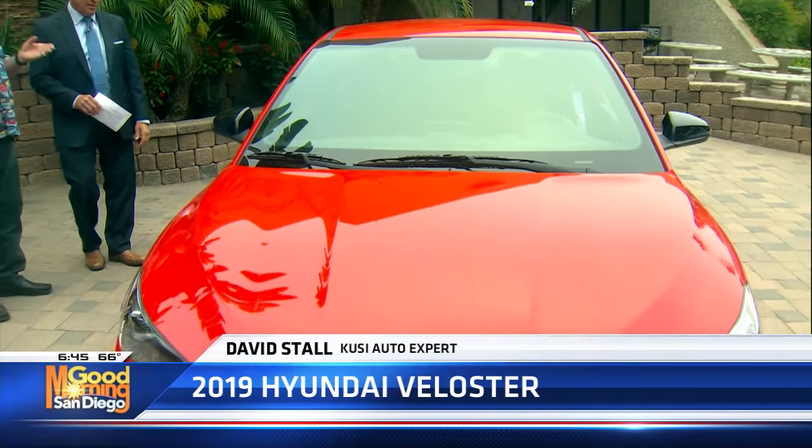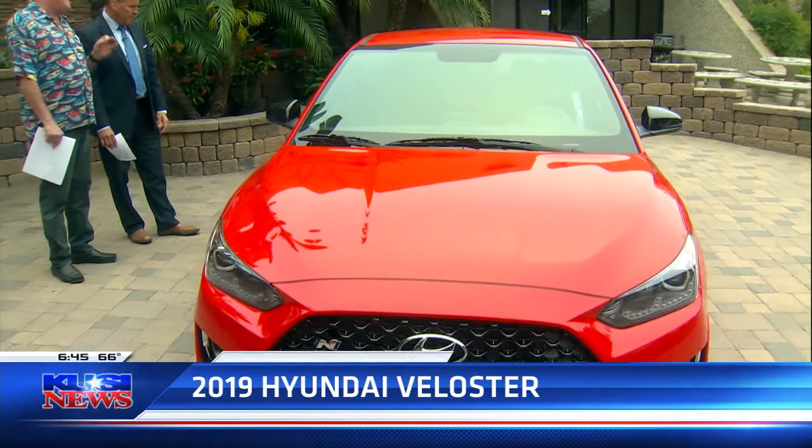Welcome back everybody. If you're looking for a commuter car, something to get you around, Dave Stahl, our automotive expert, is here with the Veloster from Hyundai. You mentioned off-air that Hyundai's really making some cool cars — and this is one of them. This is a Hyundai Veloster N.